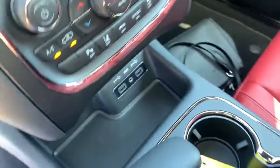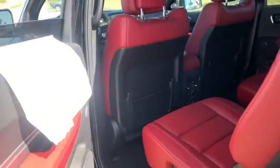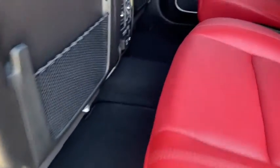Rear window defroster, electronic stability control, fog lights, compass, heated front seats, security system, heated steering wheel. If affordable style and reliability are what you're looking for,